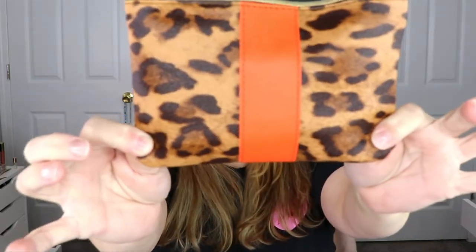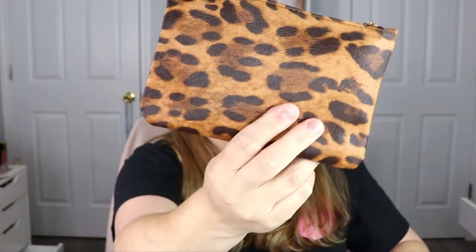So this is our Ipsy Glam Bag for the month of November. I am not fond of this bag at all — for those of you who love animal print you might love this, but I am not an animal print lover. It's what's inside that really matters. The theme for this month is 'Creature Comforts' — it says the weather outside is getting frightful but they've got you covered with nourishing skincare, at-home treatments, and feel-good makeup for guaranteed beauty bliss. We'll see about that!